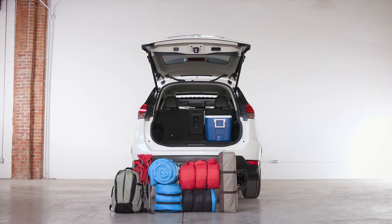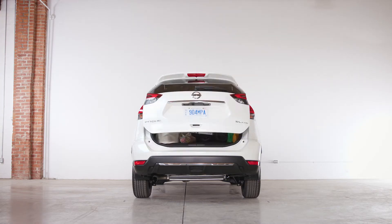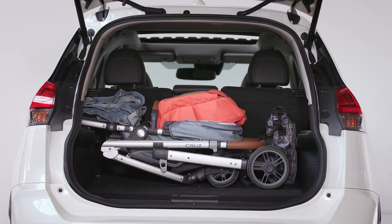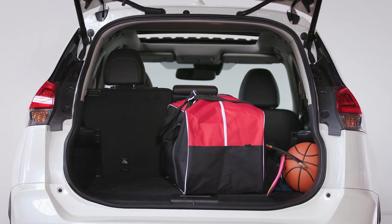Inside there's lots of room for all your family's gear. You can load up everything you need for a camping trip. A stroller and a diaper bag fit easily with room for groceries, and when you need extra room the second row seats fold down for longer or larger items.